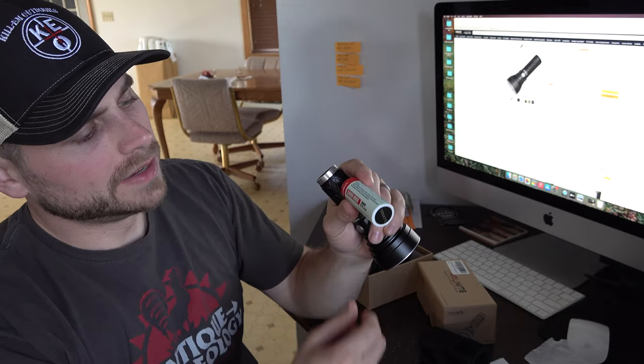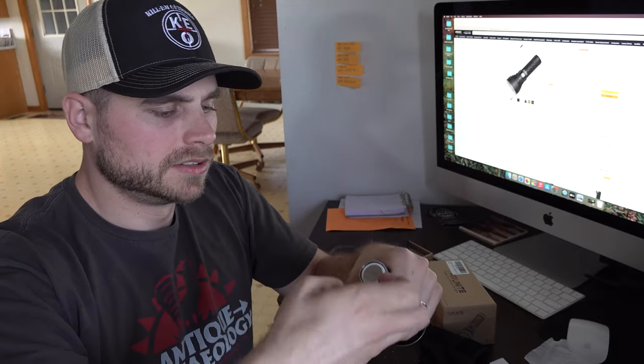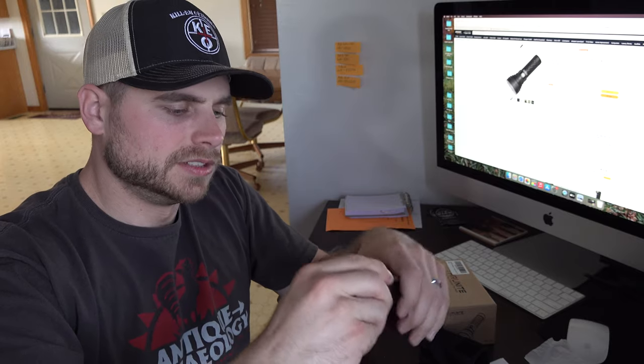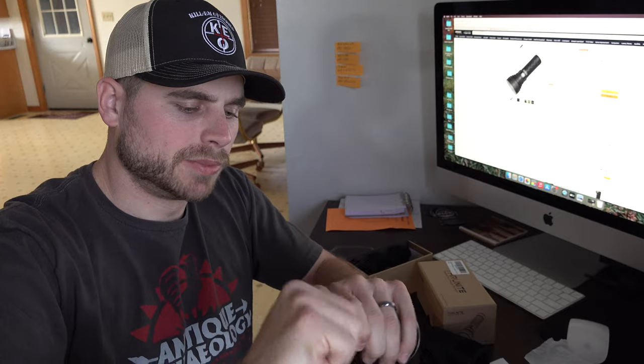Let's open this up and see what we got for a battery. It's got a 5,000 mAh, 3.7 volt battery. Let's see if it comes charged up. You've got a good seal with that O-ring right there as well. This is waterproof and impact resistant.